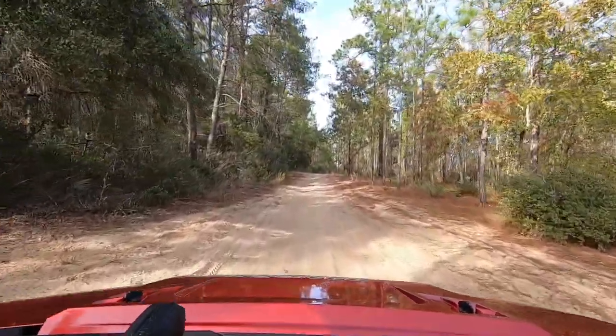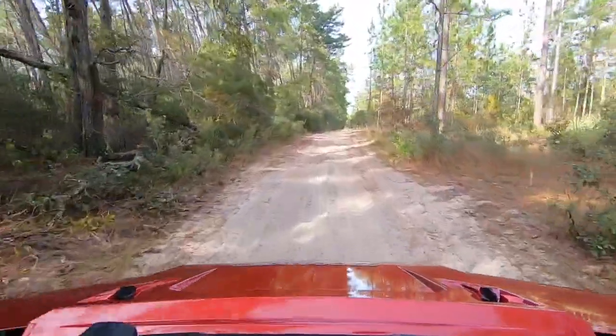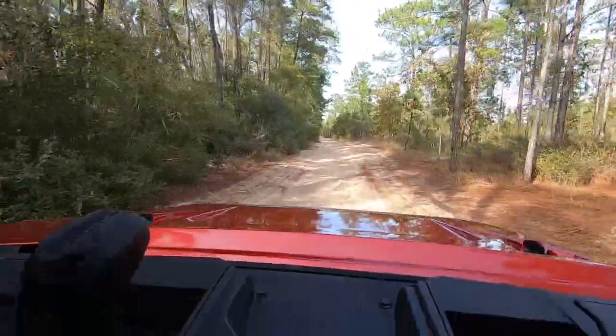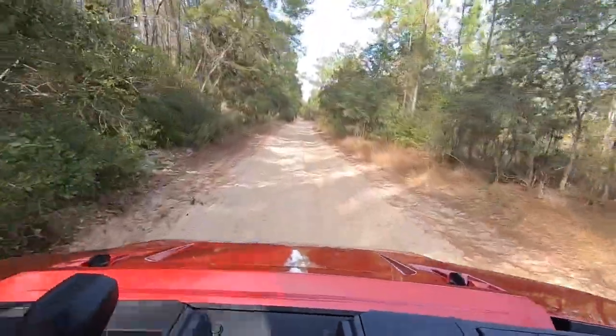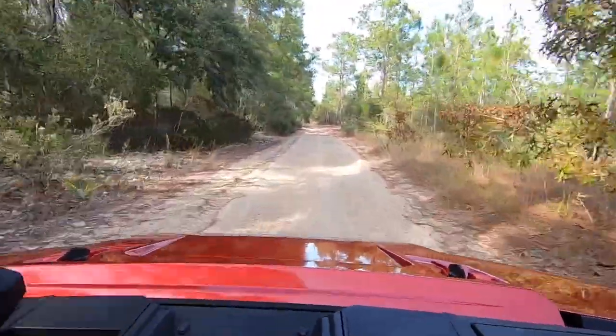After doing a bunch of donuts in the soft sugar sand, this thing is really capable — much more than I thought. The 1,000cc engine had plenty of power to get through that soft sand and kick up some pretty good rooster tails. Don't underestimate it just for utility — it can do a lot on the trails. I'm really impressed. Super comfortable, we had three people in it, and shoulder room is perfect.